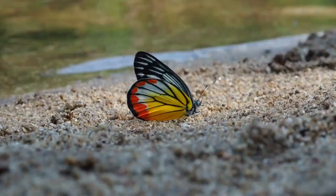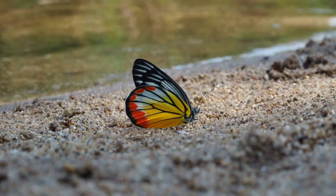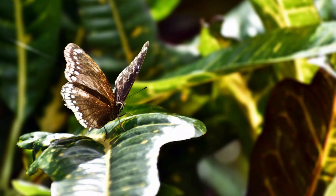These butterflies have white wings with striking black and yellow patterns. They are commonly found in gardens and wooded areas. Indian crows are dark-colored butterflies with distinctive white spots on their wings. They are found throughout Bangladesh.